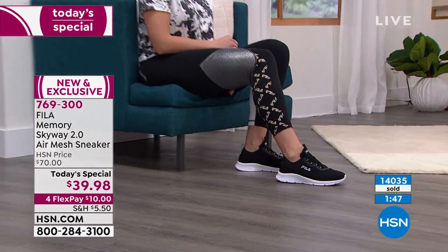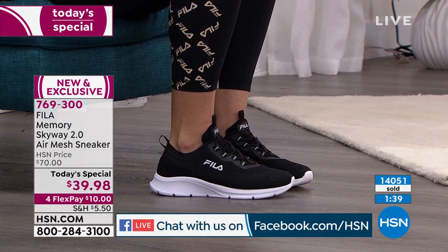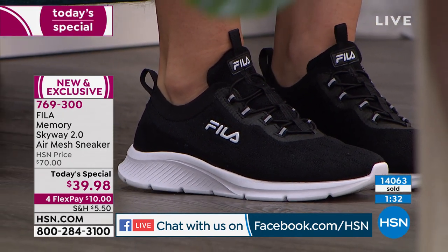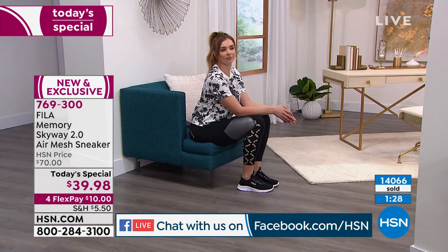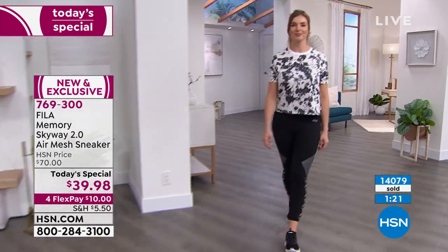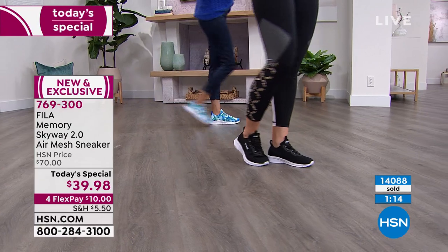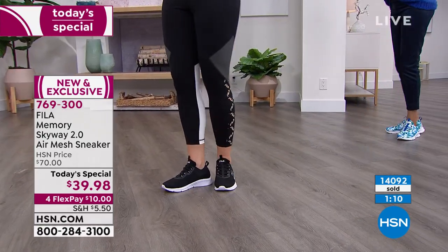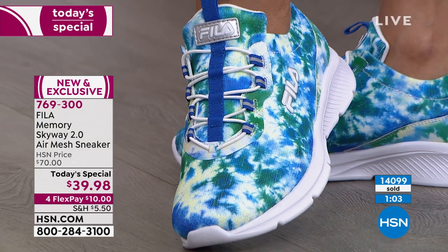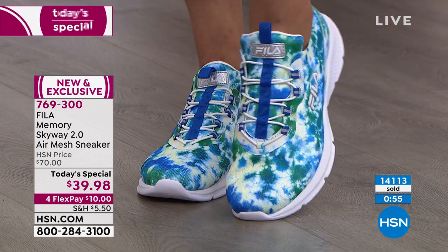Deborah on Facebook bought four pairs — black, blue, tie-dye multi, and white. Linda got the black and the multi tie-dye. People are picking up multiples, which is why we're getting so close to selling out in some colors. If you go to any store and see Fila, they're in the $70–$90 range because you know what you're paying for — comfort, technology, and the name. At $39.98, this might be your first Fila shoe ever.